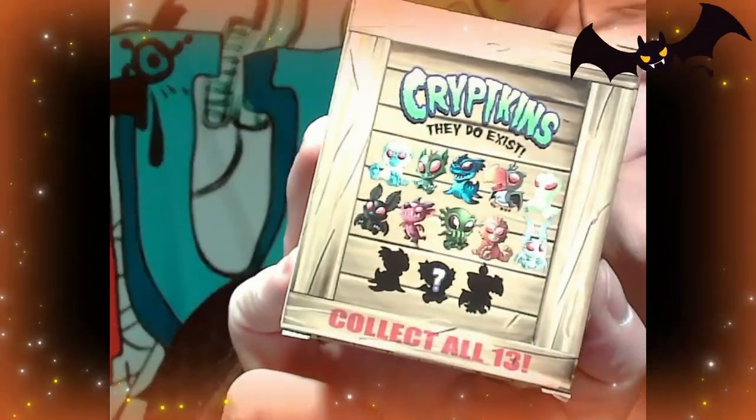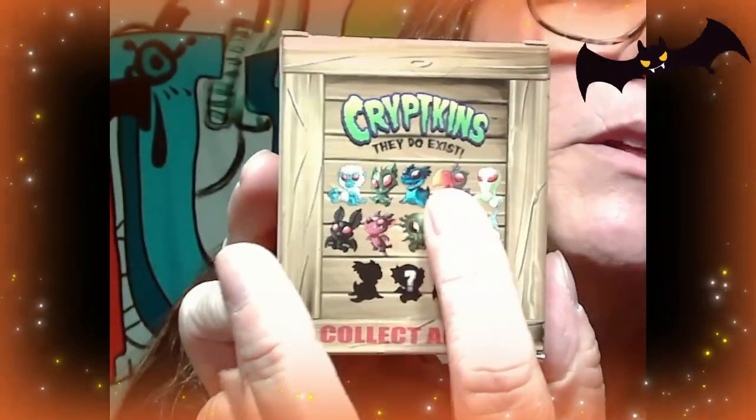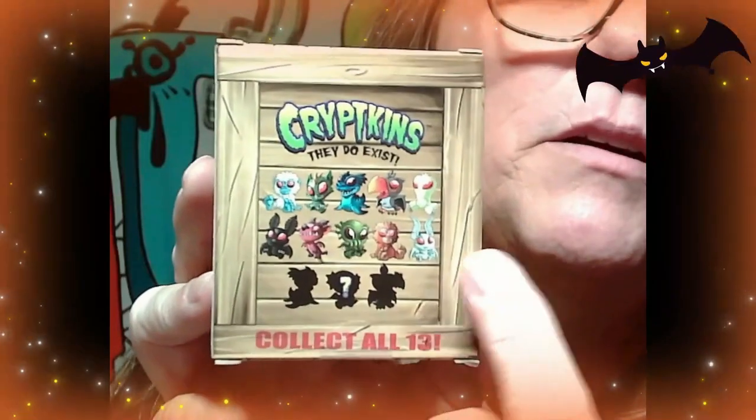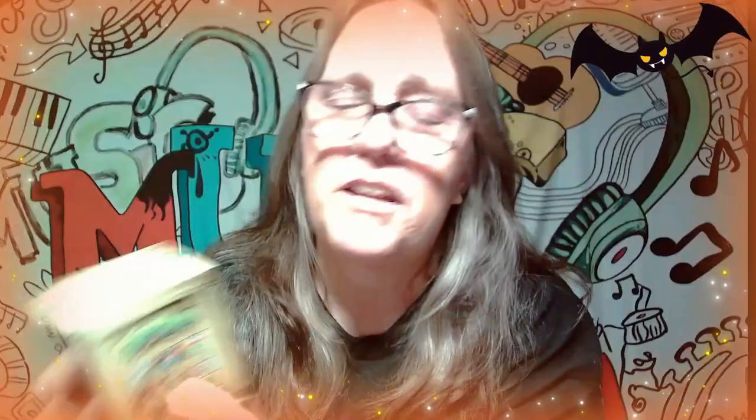I kind of want to look for some of the bigger ones, but some of these are really adorable. Here are all the ones you can get. I know we opened the green one right there, we opened Mothman right there, I believe we opened the devil dog, and then last video we opened — I don't remember the name — the one that looks like Nessie.